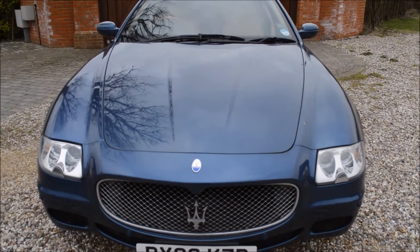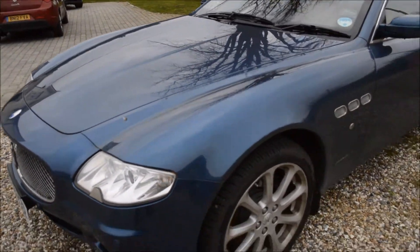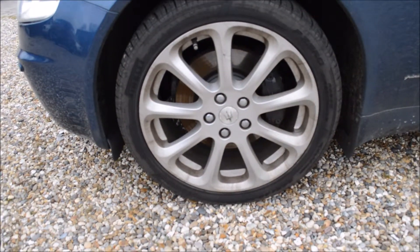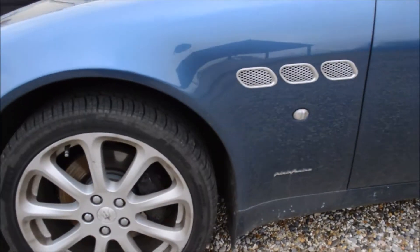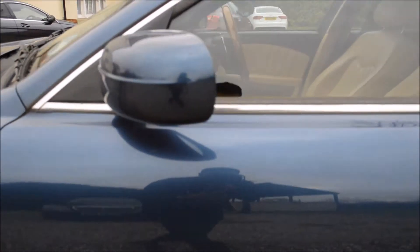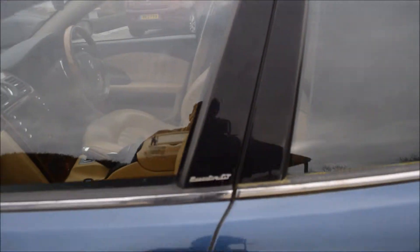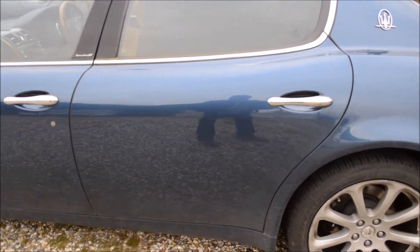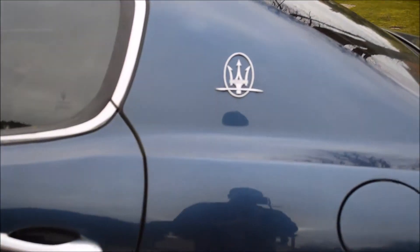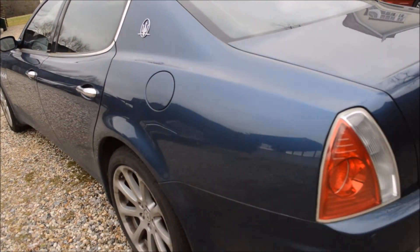Here we have the Maserati Quattroporte Executive GT finished in this really nice blue color. This particular car has got black brake calipers and really nice exterior finishes such as these vents. As you can see it's an Executive GT model, so there are only a few of these in existence — I think there were only a few thousand produced of the Executive GT. We've got the Maserati logo here.